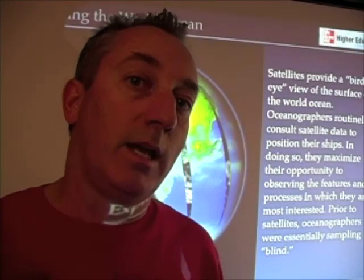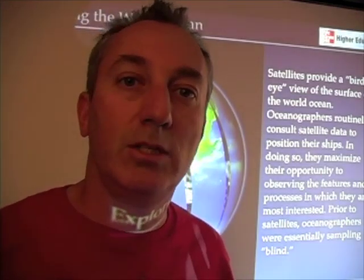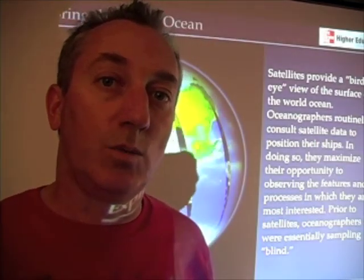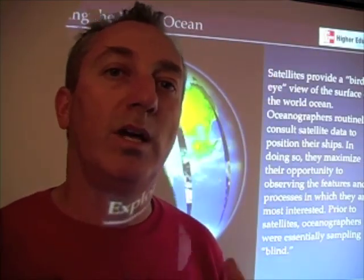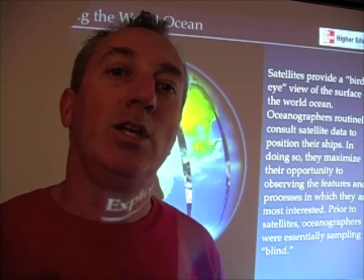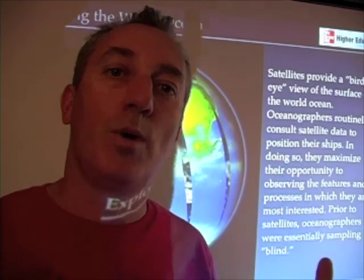Still, think about how oceanographers had to do their work not even 50 years ago — taking a ship out, dropping a CTD in the water, moving to the next place, dropping it again, bringing it up, moving to the next place. There's no way we could cover as much of the world ocean as we can now today using satellites, moorings, and robots.